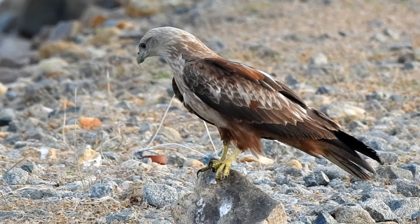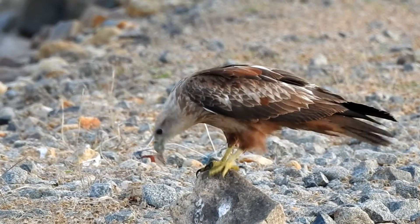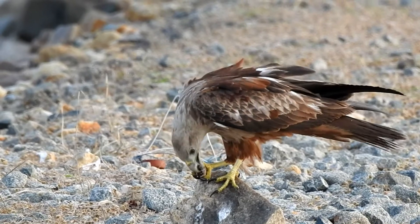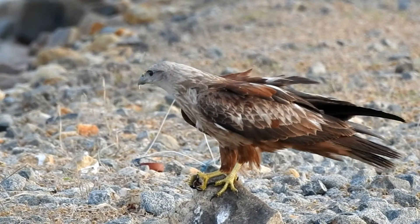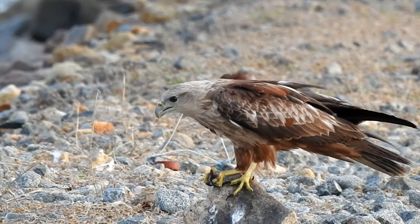The clutch contains 1-3 dull white eggs. They are incubated for 26-35 days. The young leave the nest 40-56 days later. They are dependent on their parents for another 2 months.